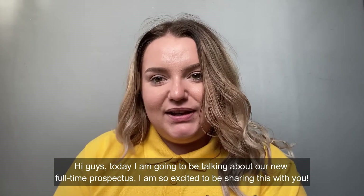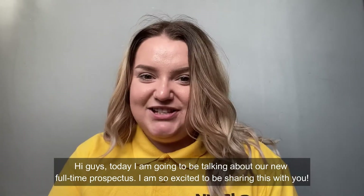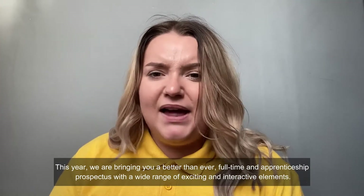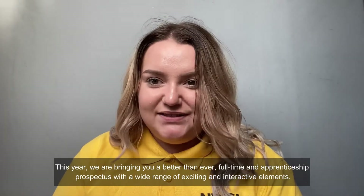Hi guys, today I'm going to be talking about our new full-time prospectus. I'm so excited to be sharing this with you. This year we are bringing you a better than ever full-time and apprenticeship prospectus with a wide range of exciting and interactive elements.